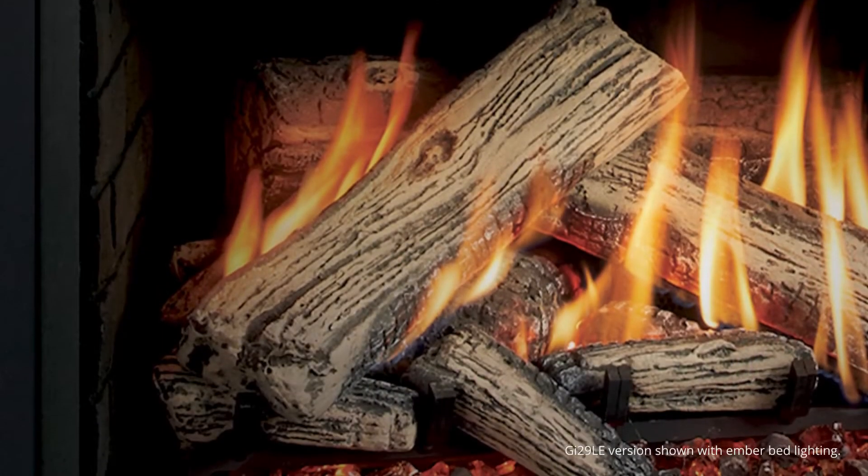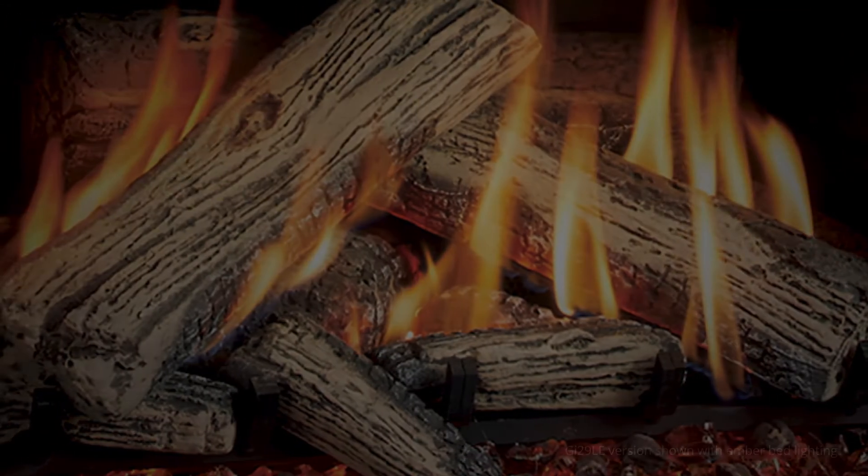Choose from interior panels and handcrafted log options to create the look you crave.